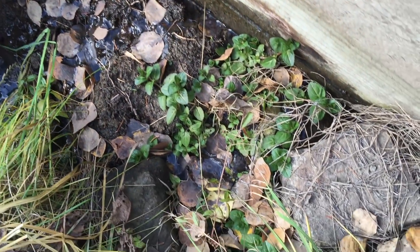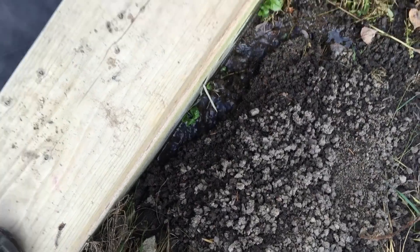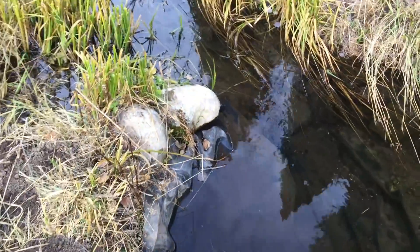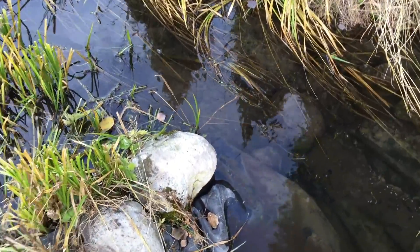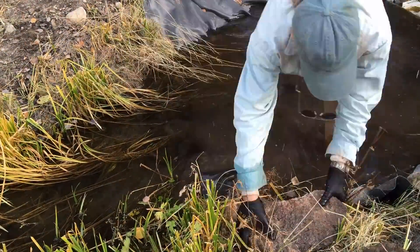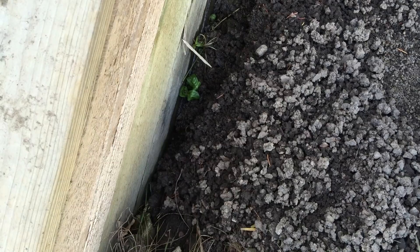Another problem we encountered was small leaks around the sides of our intake dam. This we discovered was largely being caused by water getting under the upper end of the rubber liner. Adjusting the placement of rocks in this area went a long way to resolving this issue and our dam leaks were sealed.